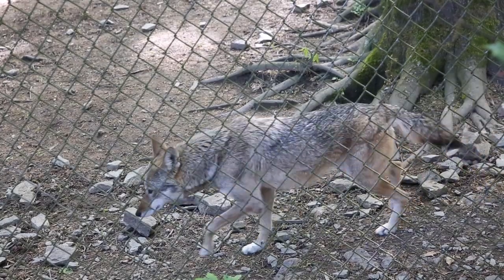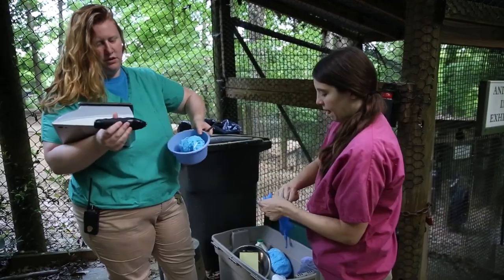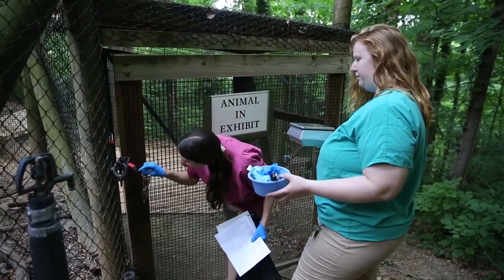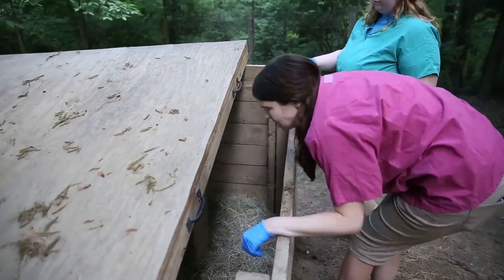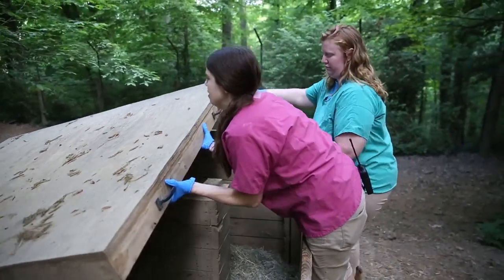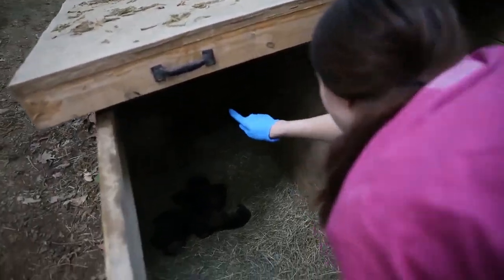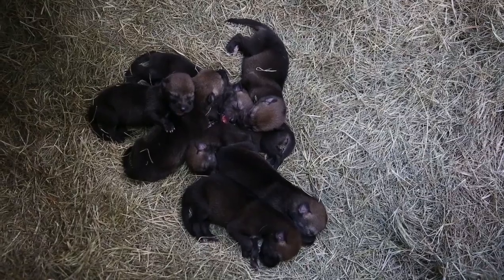We got involved in this program because in the early 90s there was a release program in the Great Smoky Mountains National Park. They released some wolves into the Cades Cove area in the hopes they would establish there and once again roam wild. These guys are known as America's Wolf — they were originally found up and down the eastern coast, did not go into Canada, and were found as far west as Texas but not into Mexico. For wolves, these are the true American wolf. Their wolves were pulled, but we kept wolves here to continue education and breeding.